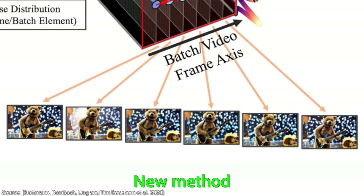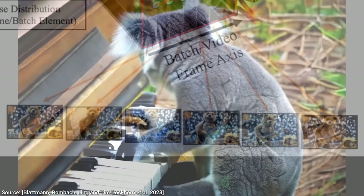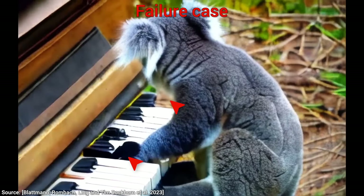Loving it! And that temporal coherence is the secret ingredient that I promised that makes all this work so well. Now, not even this technique is perfect — asking a koala to play the piano is a bit too much.